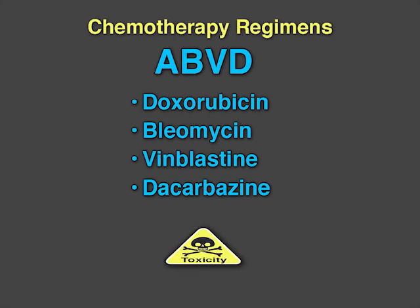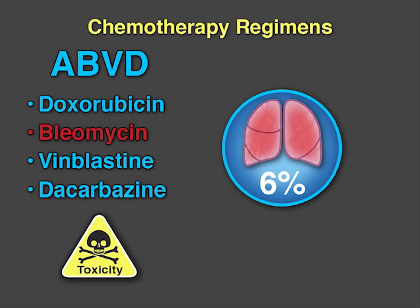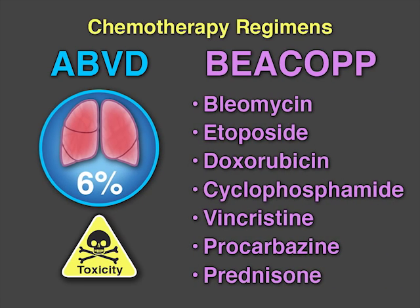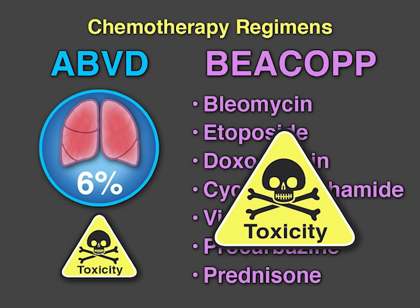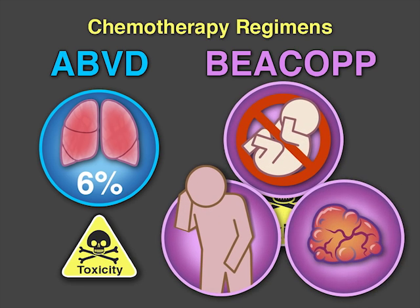ABVD has few long-term toxicities, although pulmonary toxicity from the bleomycin affects about 6% of patients. BEACOPp, on the other hand, is a more intensive regimen with long-term toxicity that affects nearly every patient, including infertility, fatigue, and future risk of cancer.